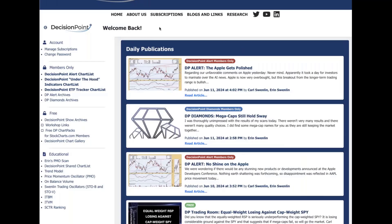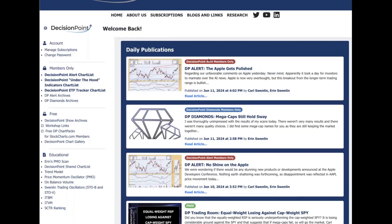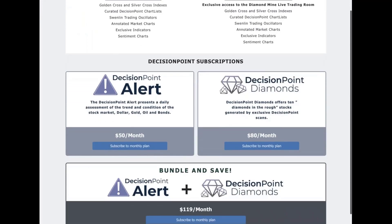Really quickly — this is my website, decisionpoint.com. I do have a special running for you. I have the Decision Point Alert, which is only $50 a month — it's your one-stop-shop technical analysis newsletter covering everything you need to know about the market. And we have Diamonds, which gives you those stock picks you'll probably want.